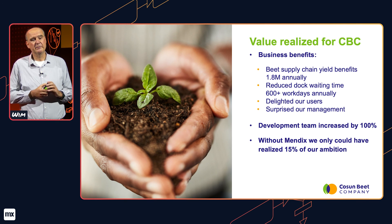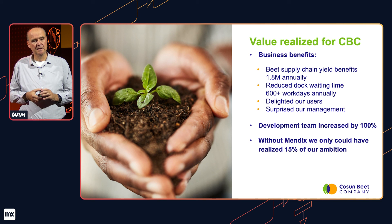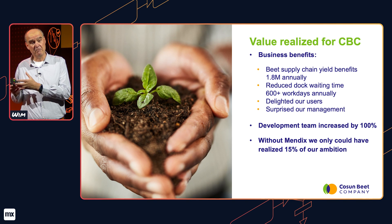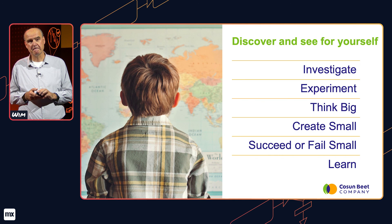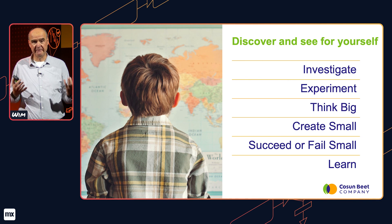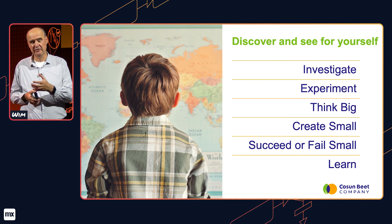Our core developers thought that working with Mendix would be five times faster than working with SAPUI5, and our SAP consultants can also contribute to the products. Overall, we've calculated that working without Mendix, we could only have realized maybe 15% of our ambition. So finally, my advice to you is to discover and see for yourself. Investigate how Mendix can help you in your SAP transition. Conduct some experiments and see where the sweet spots are for your company, because they're probably different for each and every one of us. Think big, create small, and then either succeed or fail small, and learn.